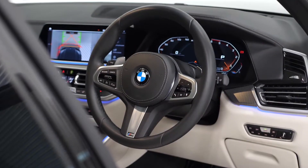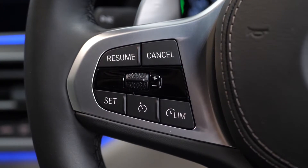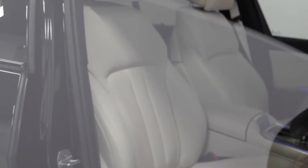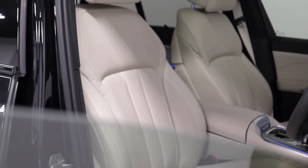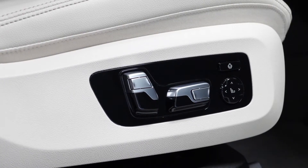You've got your M Sport leather wrapped multi-function steering wheel with cruise control functions available on the left hand side. You've got a full leather interior with perforated leather seats, full electric functions for the driver and the passenger, as well as lumbar support.